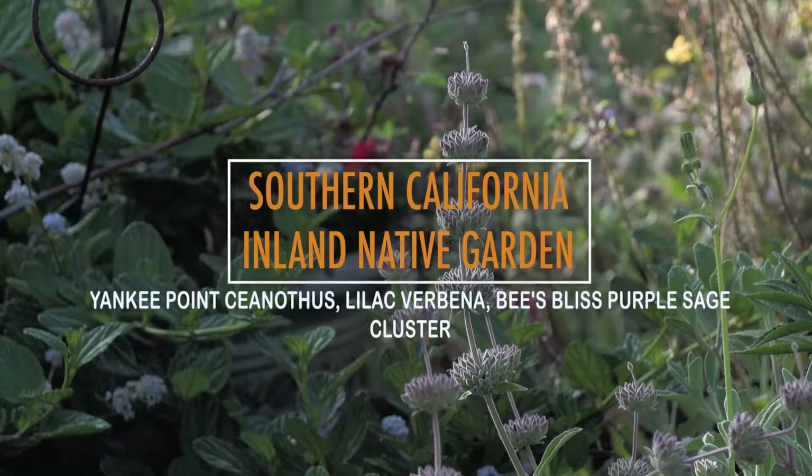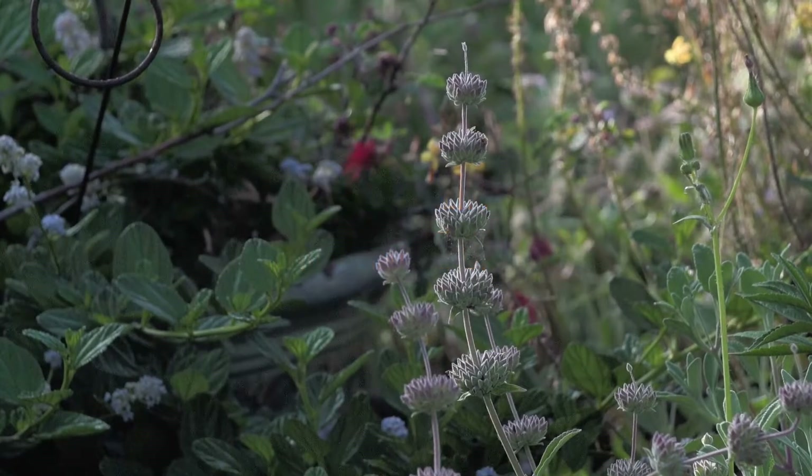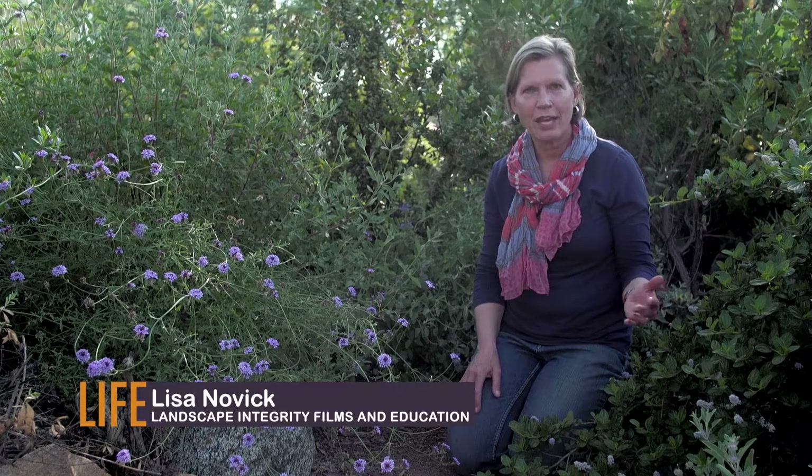This is a lovely cluster of low-growing plants. It's really great to have this near the front of the house because from the windows of the house you can look out over it into the rest of the garden.